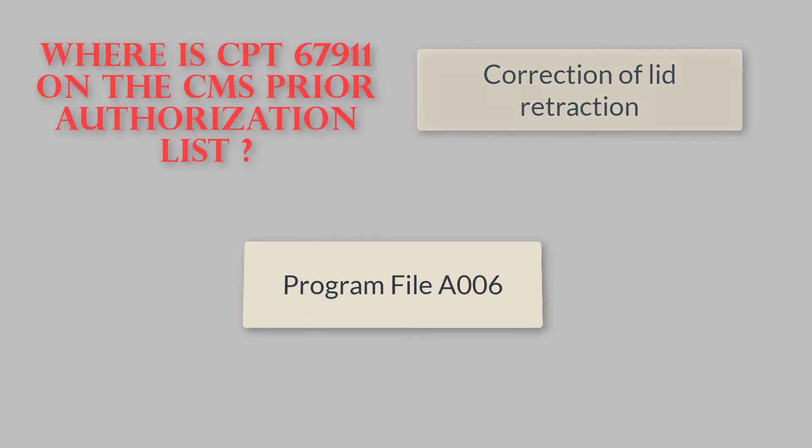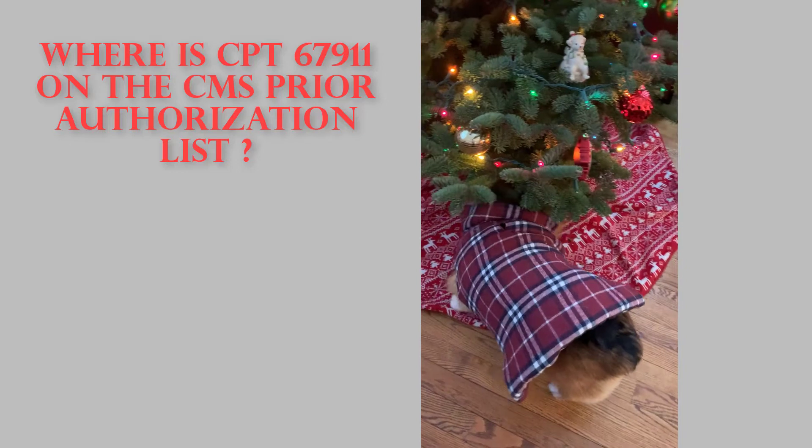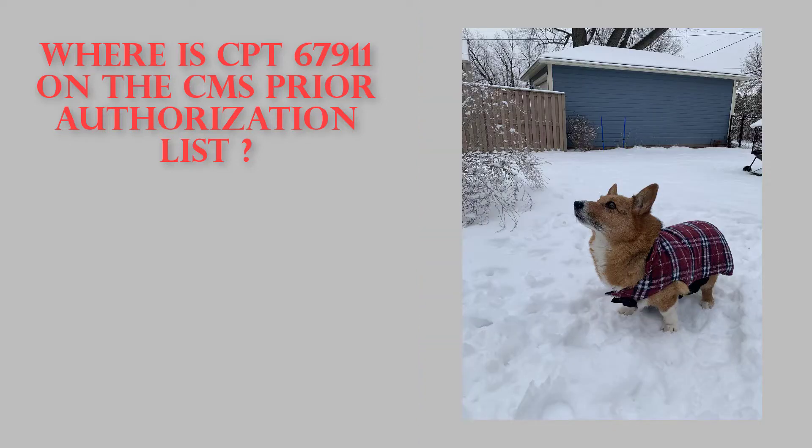This is located in program file A006. Is it under the tree? Is it outside? No — mystery solved.